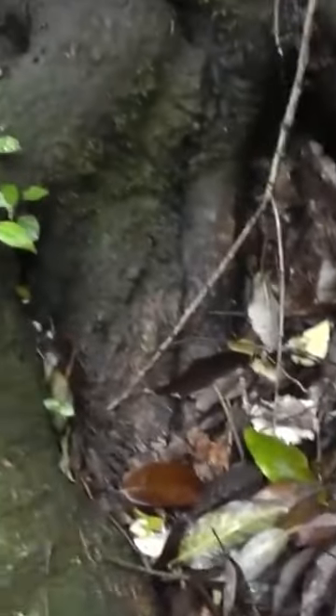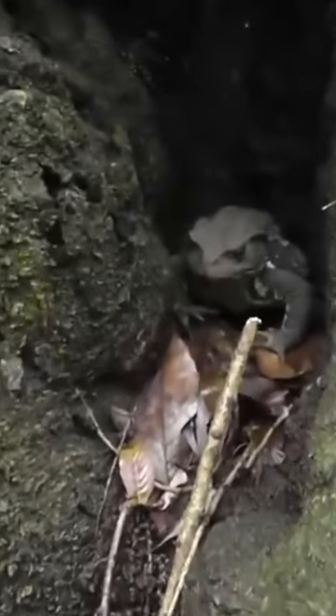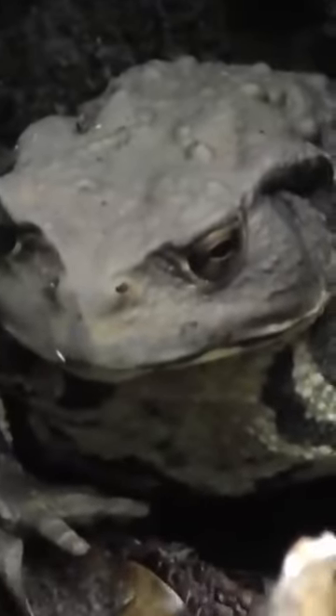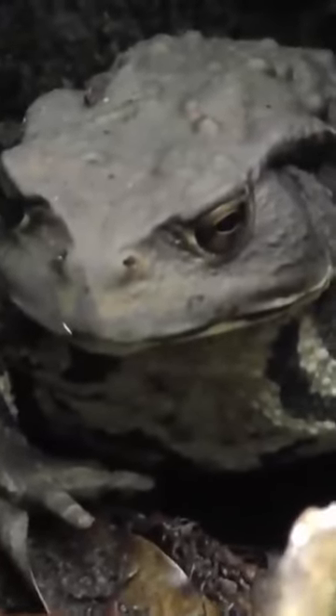Giant frog. Giant land frog right there. It's really big, that's as big as my hand. Wow, look at that guy.